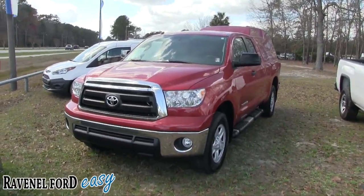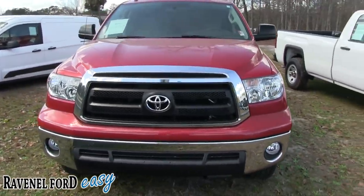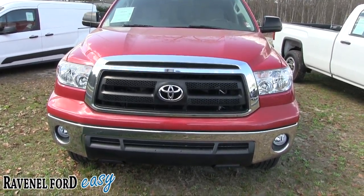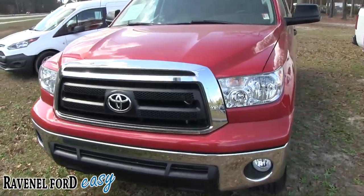Don't have to worry about getting rain on you if you go camping. Anyways, let's take a look at the Toyota Tundra — we don't get a whole lot of these at the Ford store, but I can tell you right now Toyota makes a great truck, and this might be the truck for you.